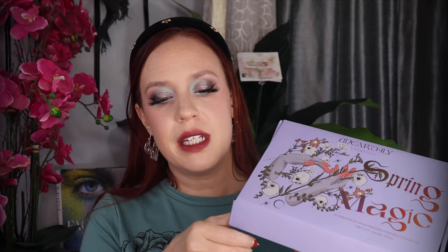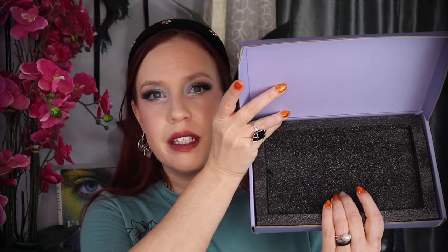And if there is one thing that I appreciate about Unearthly Cosmetics, it is the use of this packaging. Each palette comes in its own coordinated box — they are secure and placed in a foam insert.